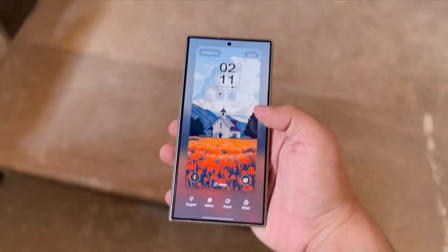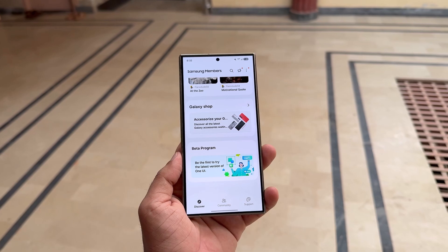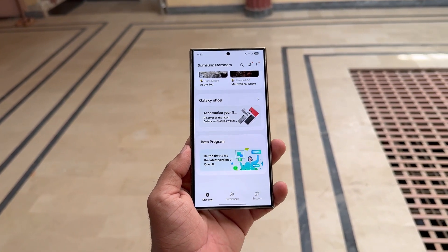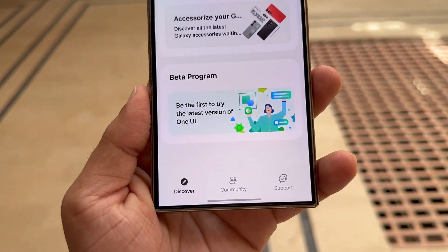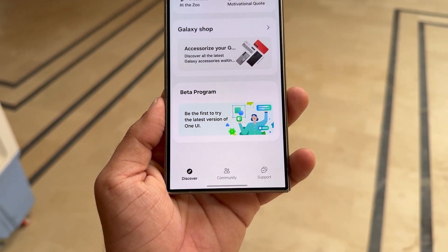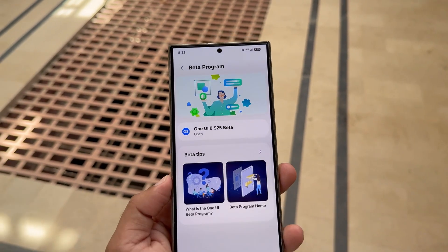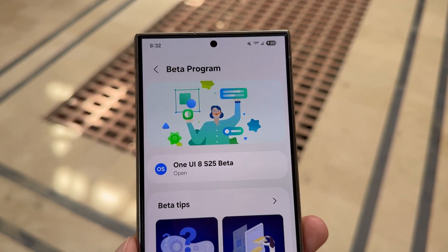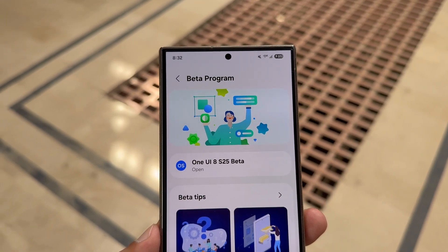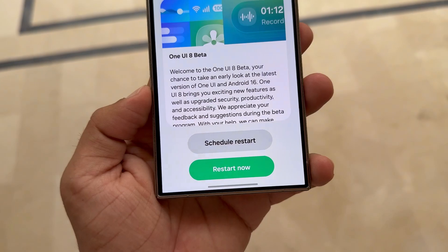Now here's the good news I promised. We're about to experience this battery life very soon on more devices, because Samsung is launching the One UI 8 beta later this month, starting with Galaxy S24 series, Z Fold 6, and Z Flip 6 users. And guess what? This update will roll out to many more devices after that. I'm super excited, and I know a lot of you are excited too. This isn't just an update — this is a big win for all Galaxy users out there.